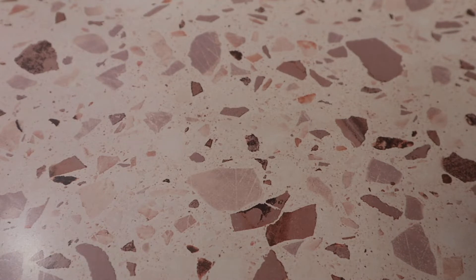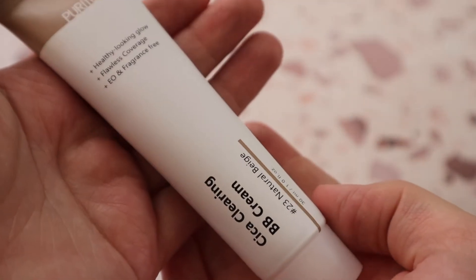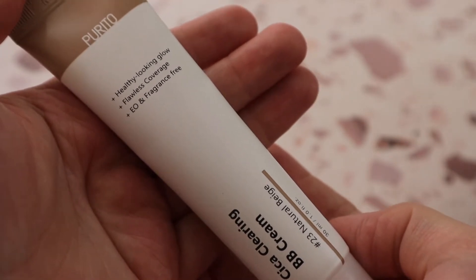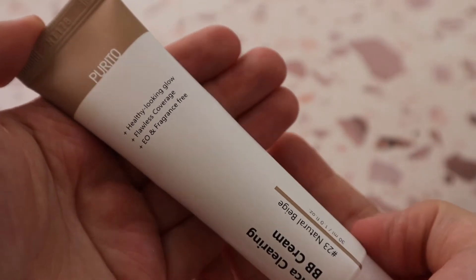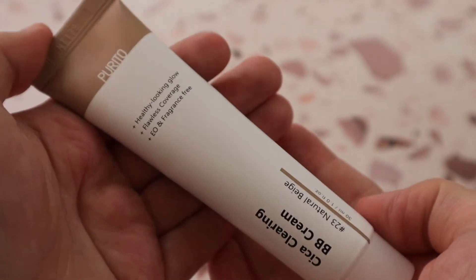Pretty new to my collection is the Purito Cica Clearing BB Cream in shade 23 Natural Beige. Purito is a Korean skincare line that also has some makeup. It's fairly new so I haven't tried it much, but it's a Taylor Win and Jessica Brawn favorite, so I'm glad to have it.